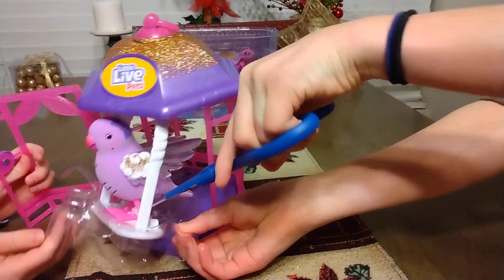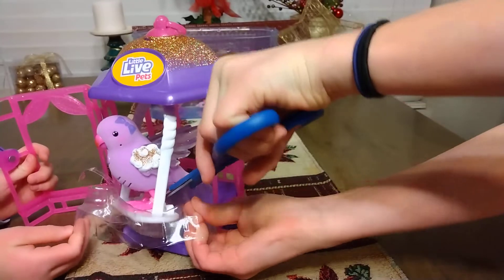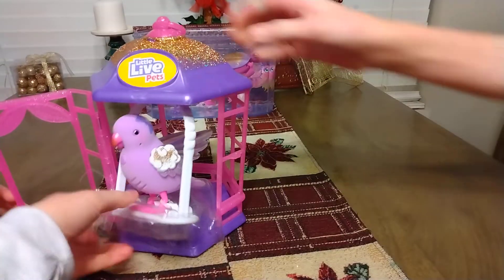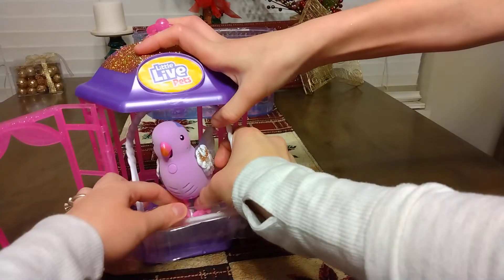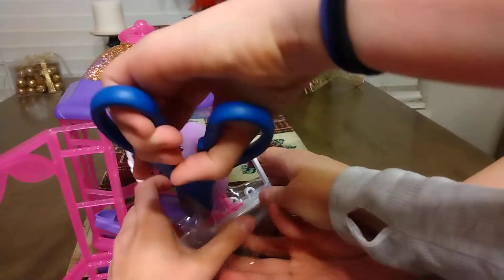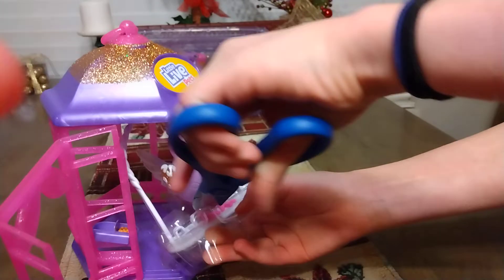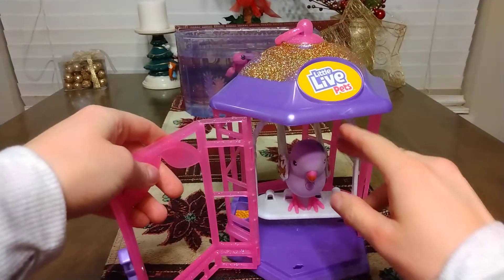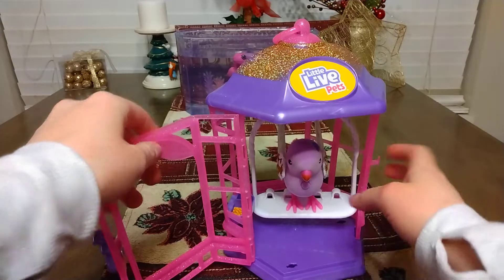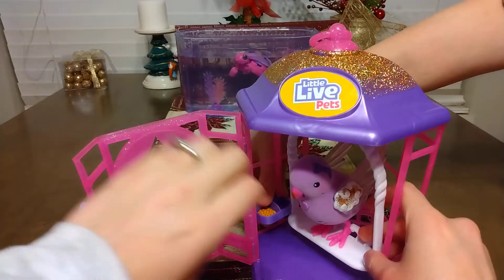Have an adult help you get the little packaging pieces off — you need some pretty sharp scissors because it won't come off very easily. Okay, we're back and we took the little things off. It's a little hard to get off, but it has a little tray there.